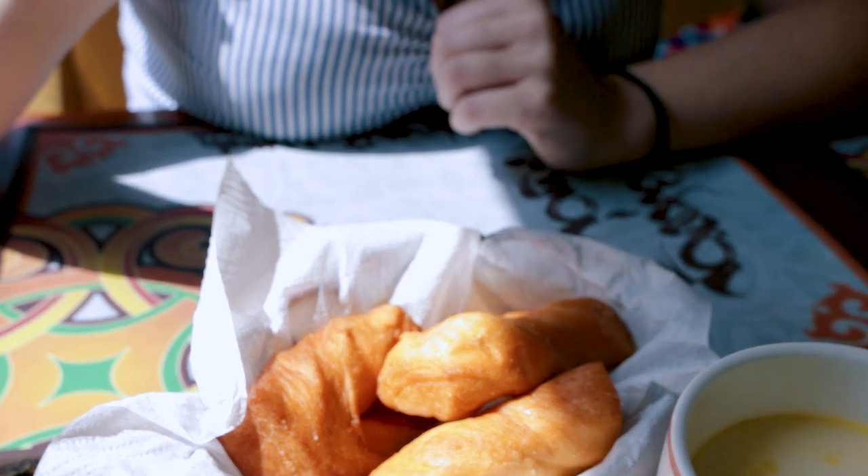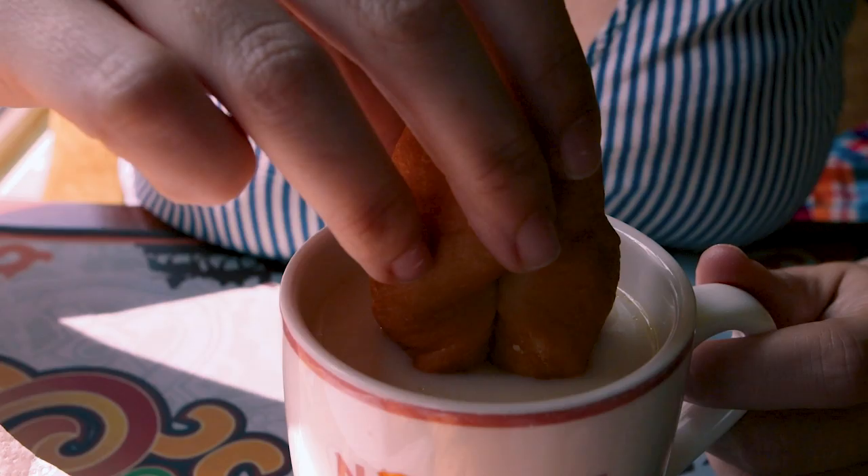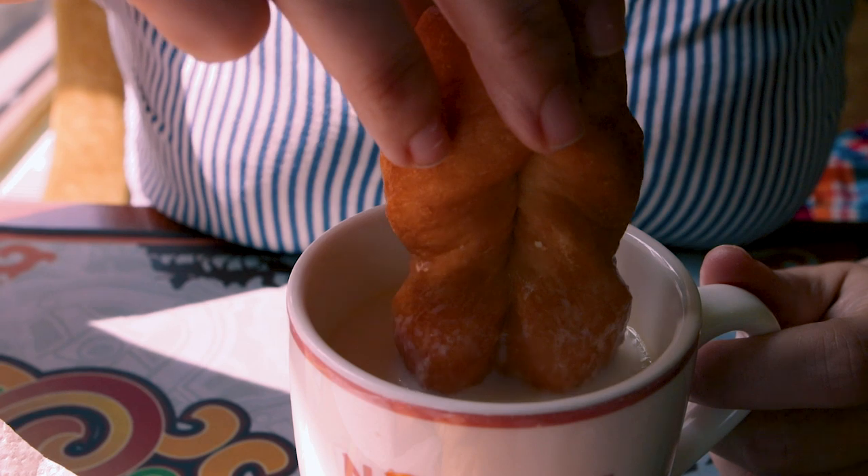This is bussok — a type of fried dough made from wheat, yeast, salt, and fat. They use a lot of fat here in Mongolia. I wasn't sure if it was going to be sweet or savory, but you're supposed to dip it in the milk tea. It's neither sweet nor savory, but it's pretty good — very filling. It's a good snack that goes well with the tea.